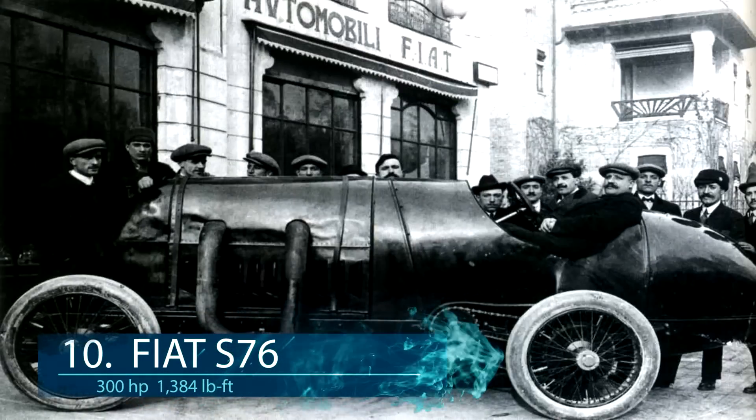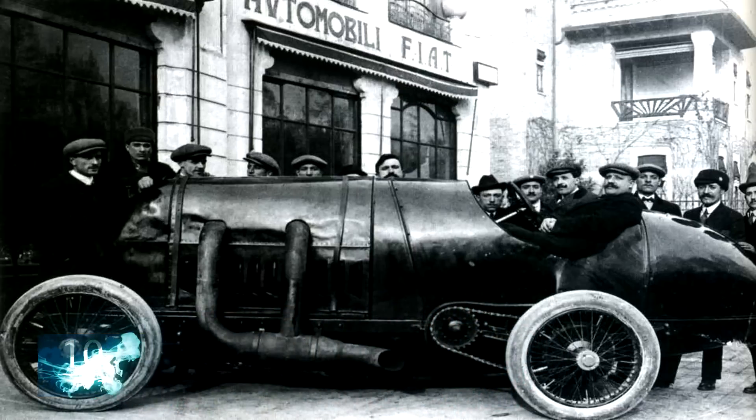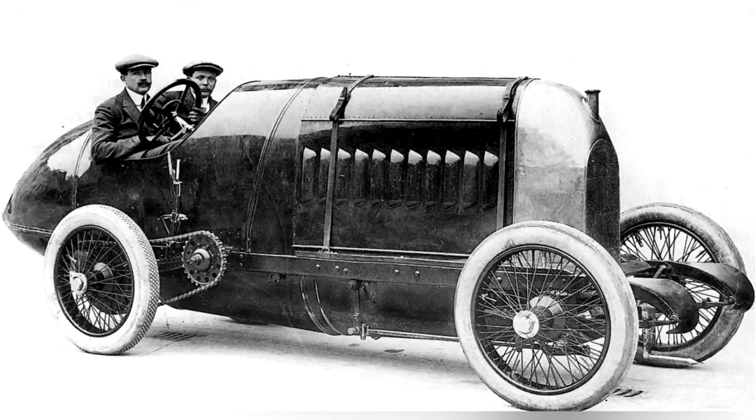At number 10, the biggest car engine was built in 1911, incorporated into the Fiat S76, codenamed the Beast of Turin. It was a racing car which had a 28-liter 4-cylinder 300 horsepower engine. Only two of these great cars were produced, and each engine didn't even have a starter motor, so they had to be hand cranked with a special fuel mixture and detonated on a correct piston.